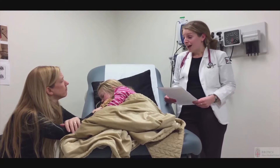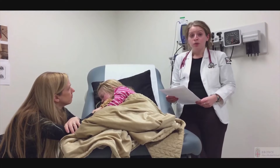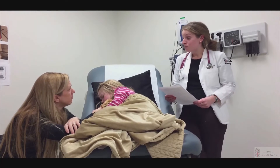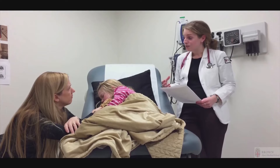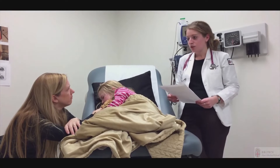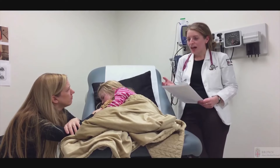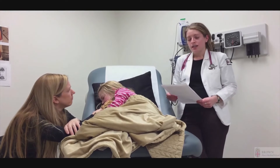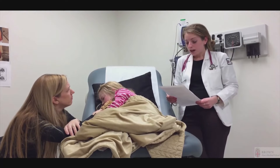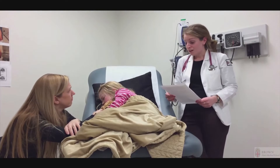On head and neck exam, her eyes were quite red, though without any discharge, and her eye movements and pupillary reactions were intact. Her ear canals were clear, inner ear membranes weren't red, and there were no signs of ear infection. She had a little bit of clear runny nose. Notably, her throat was quite red, as was her tongue — it almost had a strawberry color — and she has red lips that appear dry and cracked in the corners. On neck exam, I could feel some lymph nodes, one to two centimeters in size.